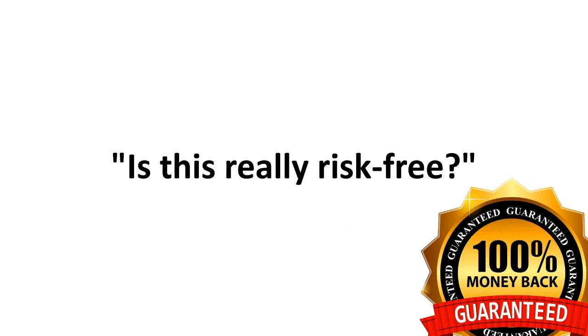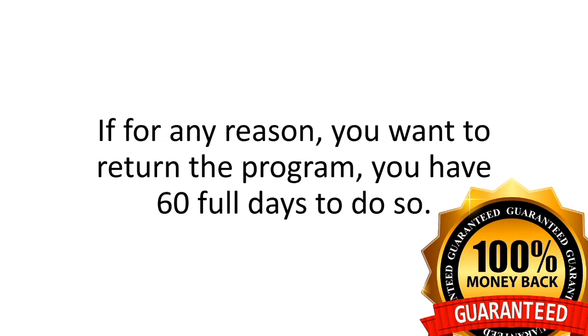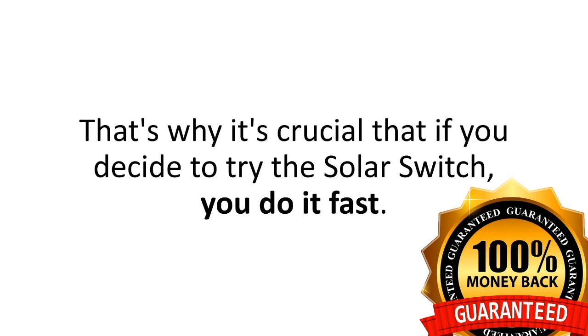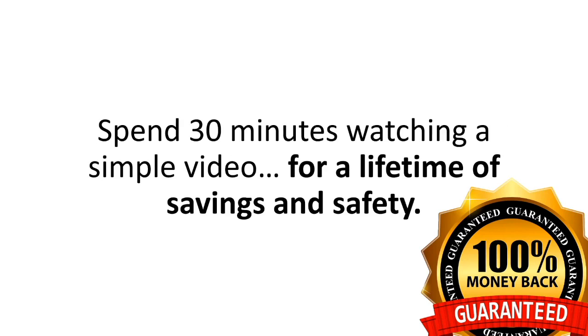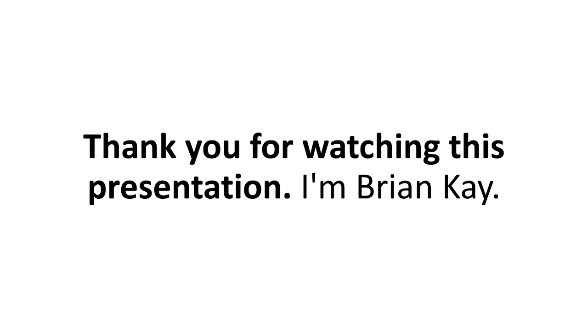Is this really risk-free? Yes. You're covered by my two-month, no-questions-asked money-back guarantee. If for any reason you want to return the program, you have 60 full days to do so — no hassles, no gimmicks, no hard feelings. So why do it now? Spend 30 minutes watching a simple video for a lifetime of savings and safety. Go ahead, click on the Order Now button below, and let the Solar Switch give you the peace of mind you deserve. Thank you for watching this presentation. I'm Brian Kaye.